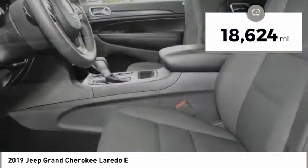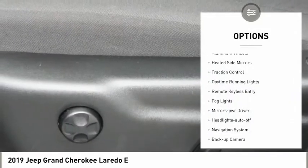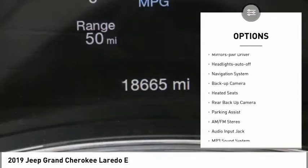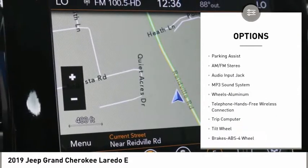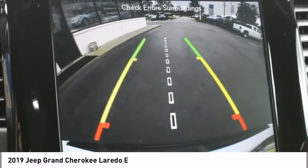This vehicle has less than 20,000 miles. Here are some of this vehicle's great options: aluminum wheels, heated side mirrors, traction control, daytime running lights, remote keyless entry, fog lights, mirror memory, headlights auto off, navigation system, and backup camera.